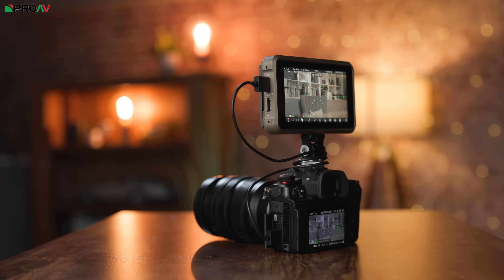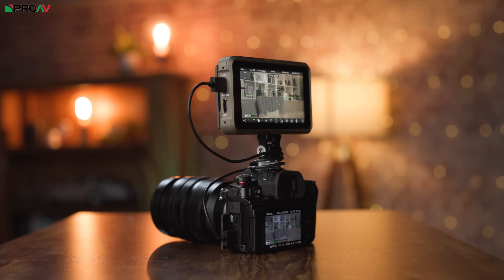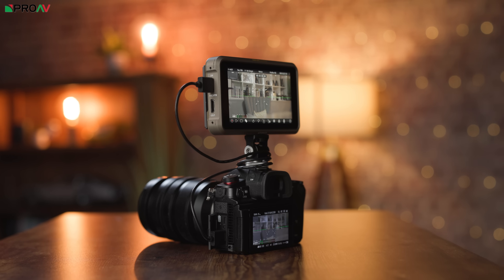It's also worth mentioning that the HDMI port can still send a RAW signal out. So you can also choose to record your ProRes RAW externally on Atomos, or Blackmagic RAW to a Video Assist if you'd prefer.